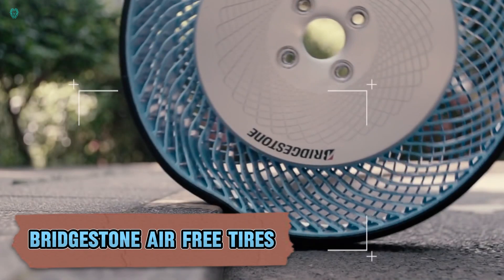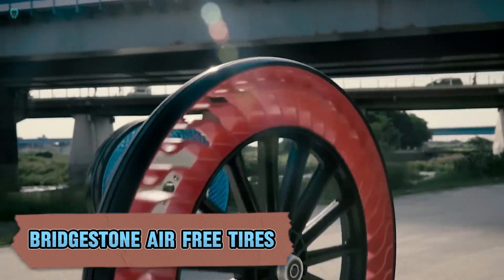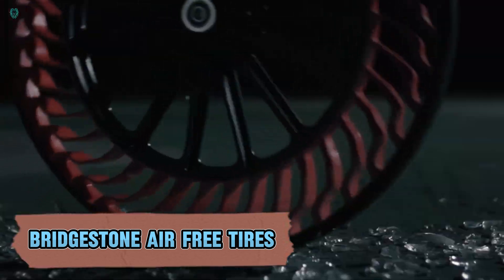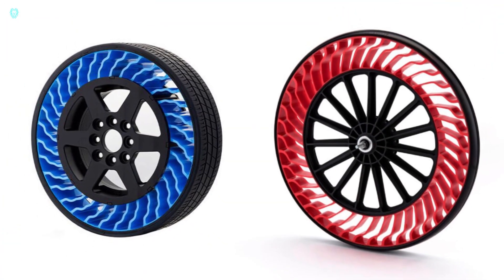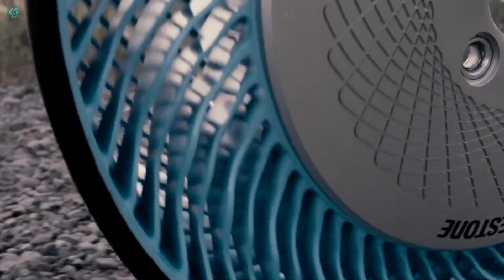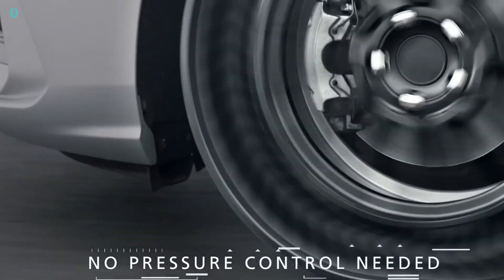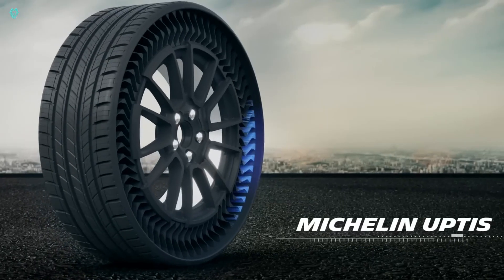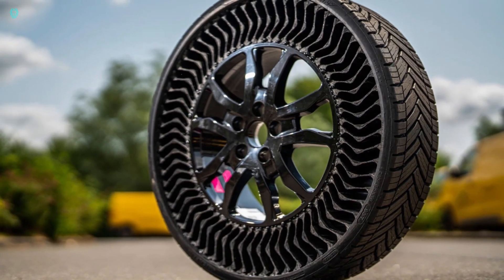In February 2023, Bridgestone, an Idemitsu Kosan company in Japan, tested Bridgestone's innovative airless tires using a compact electric vehicle operated by Idemitsu. These futuristic tires feature resin spokes inside and a rubber lining outside, eliminating the need for air inflation. Designed to handle rough terrain and speed bumps smoothly, the airless tires ensure a comfortable ride without drivers being jolted from their seats.